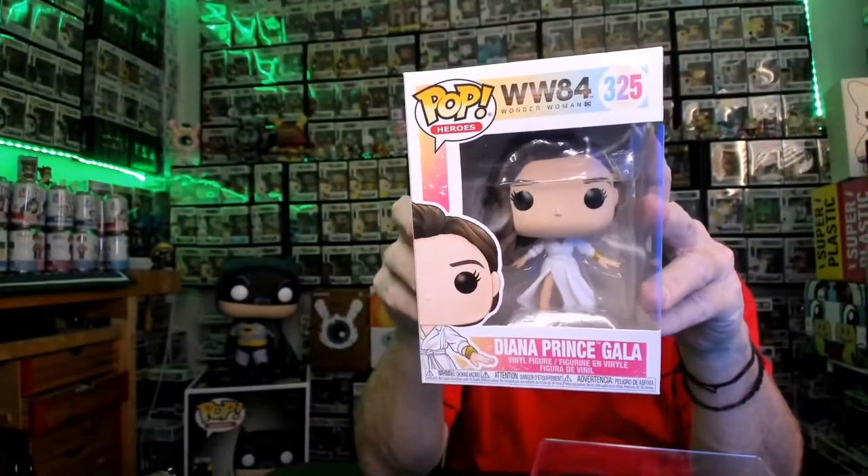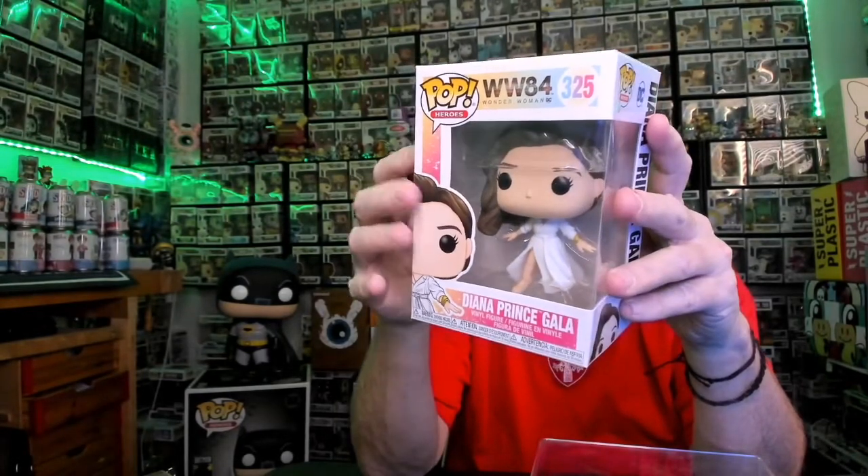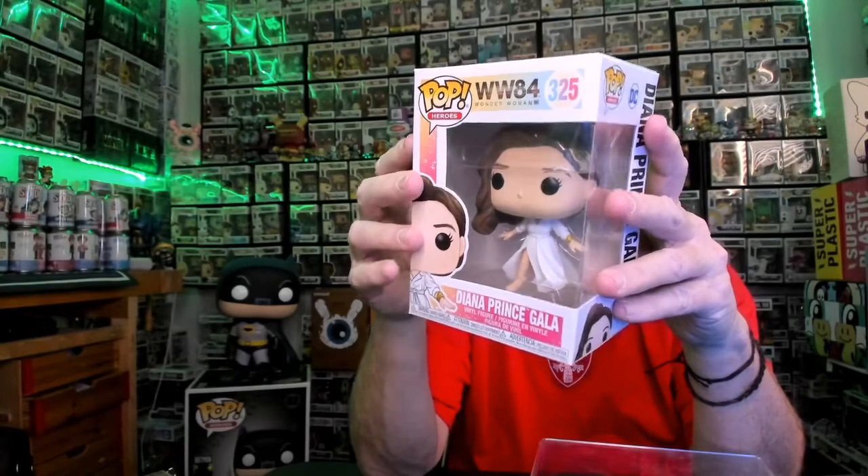And Diana Prince Gala — she's going to the gala. Got her dress all poofed back, she's running in, hair all off to the side. Number 325. That's it for the Wonder Woman Pops from Target — those are the ones I got from there. Had those for a while.